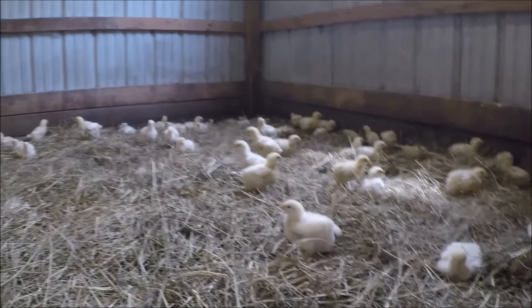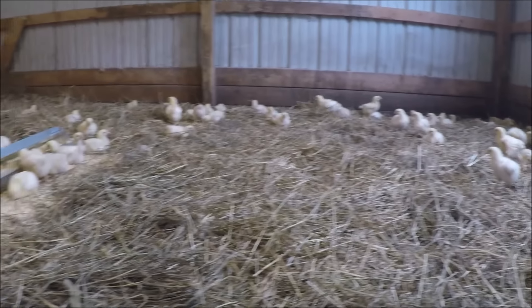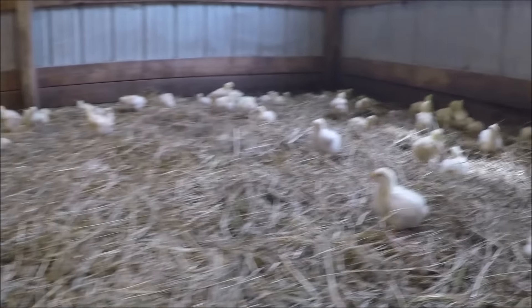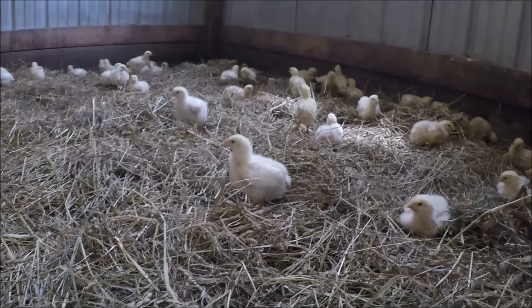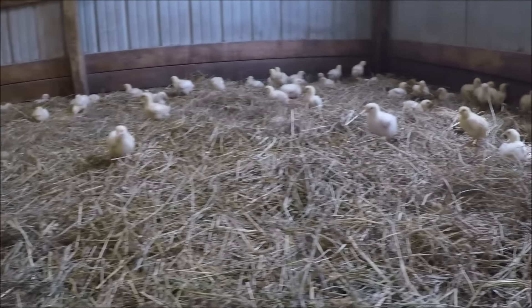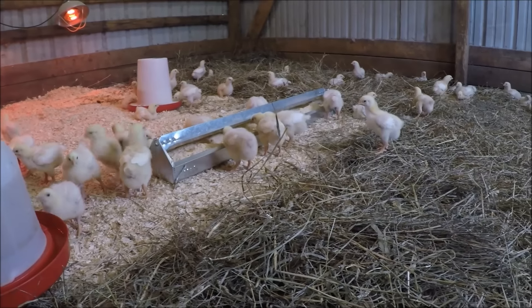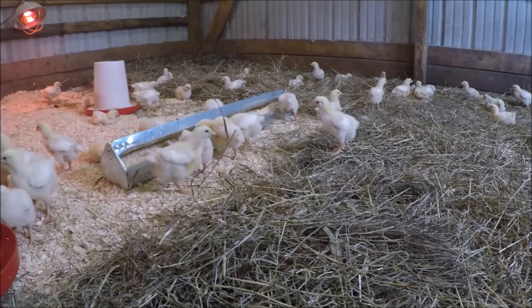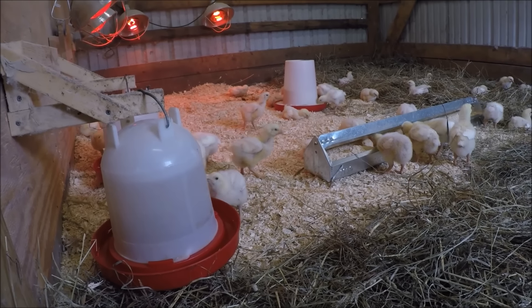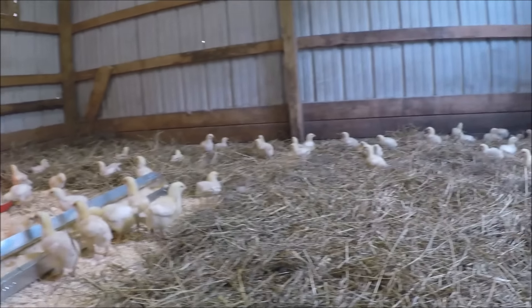All right, week two - actually it's been about nine days. We opened the whole coop up to them, but this is a week two update. They are pretty big - about three times the size. Their wings all have feathers on them, they're getting tail feathers. They're pretty active now, they eat like crazy and drink like crazy. We got their water up off the ground. Pretty good - so this is the week two update.